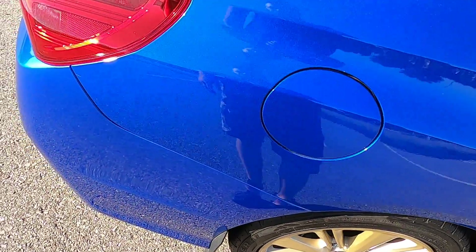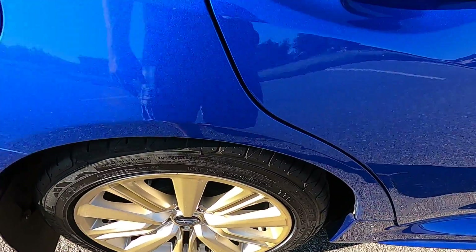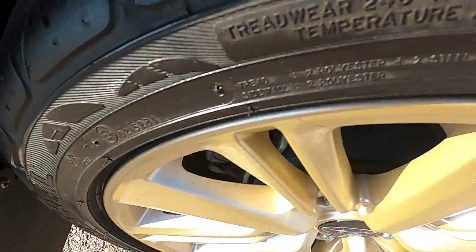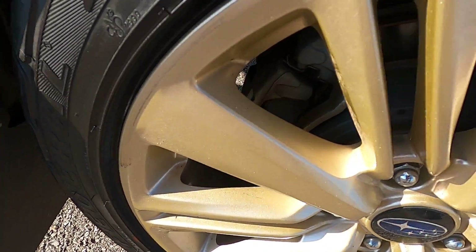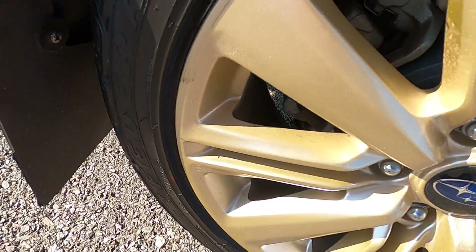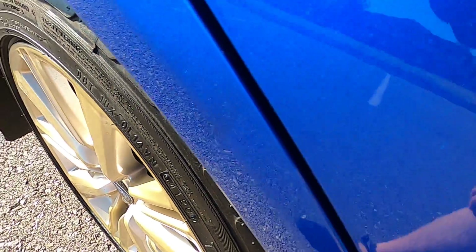The passenger side rear quarter panel has a small scratch at the corner but otherwise looks good. The rear passenger wheel looks pretty good and does have a little bit of wear around the lip, but it's not very noticeable. There is a tiny dent in the wheel arch, and then we have another pretty noticeable defect on the side, with some scratches there in the middle.